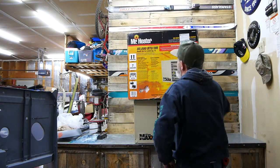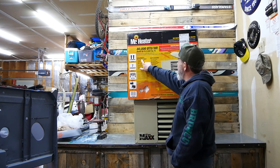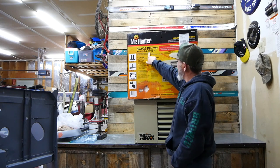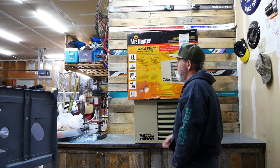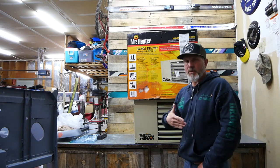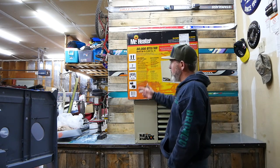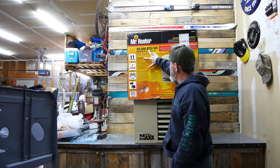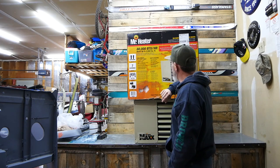Let's go through the specs on this thing. It easily heats up to a two-and-a-half car garage, and it also says it heats up to 2,000 square feet. This garage is a three-car extended garage and it's only 700 square feet, so those two numbers don't match up.